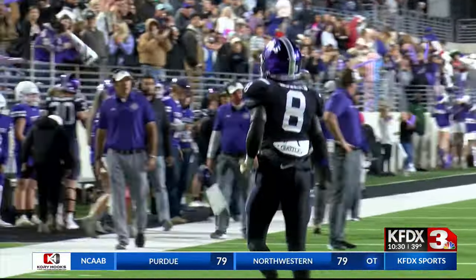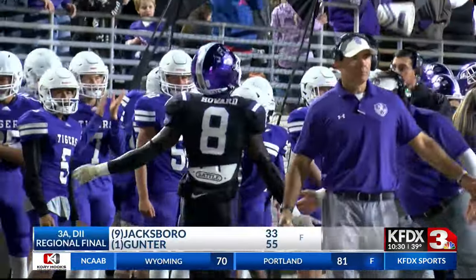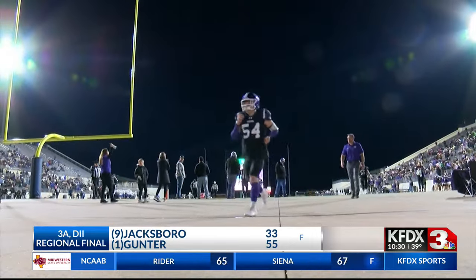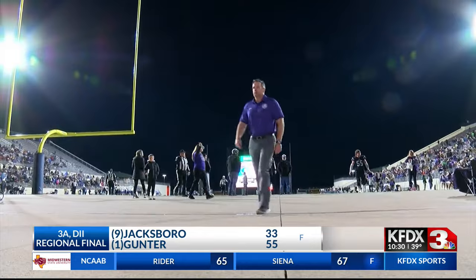Gunter pulled away in the third quarter. Big third quarter for the Gunter Tigers, and then they hold on to win, beating Jacksboro 55-33. A very impressive outing for Jacksboro tonight — no team had scored more than 24 points against Gunter this year. Jacksboro deserved to be in this regional final.